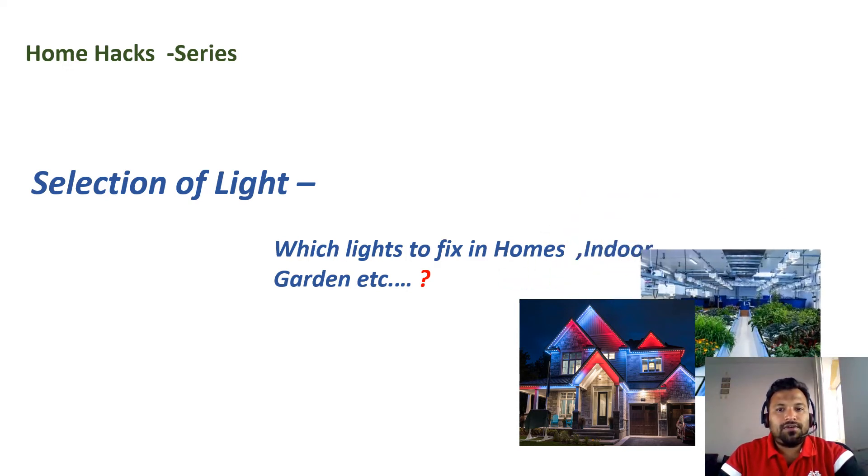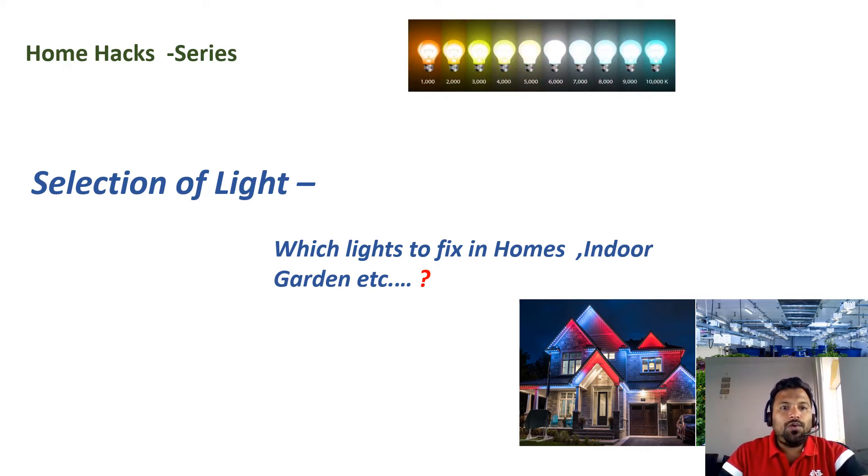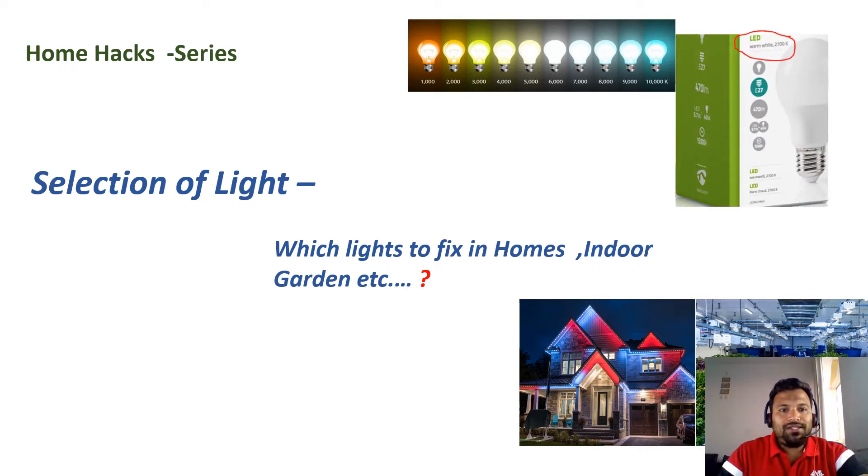Welcome to Electrical Stuff, a channel where you can learn electrical knowledge in the building sector. We are running a Home Hacks series. In today's Home Hacks topic: which lights should be fixed in homes and gardens. Let's see the video in detail.